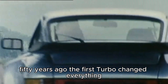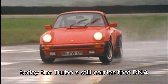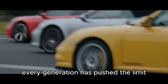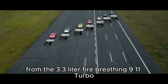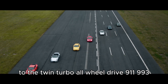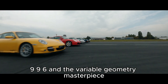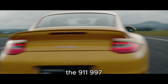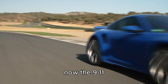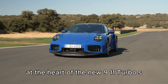50 years ago, the first turbo changed everything. It was wild, unpredictable, and unforgettable. Today, the Turbo S still carries that DNA — only now, it's sculpted by precision. Every generation has pushed the limit: from the 3.3-liter fire-breathing 911 Turbo, the legendary 930, to the twin-turbo all-wheel drive 993. Then came the water-cooled 996, and the variable geometry masterpiece, the 997. Each one a technical statement. Now, the 911 992.2 takes that statement into the hybrid era.